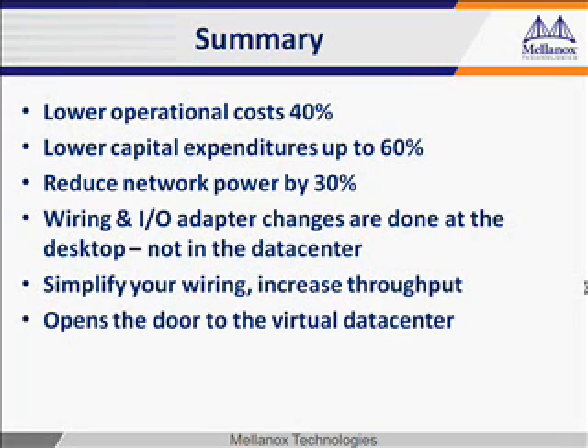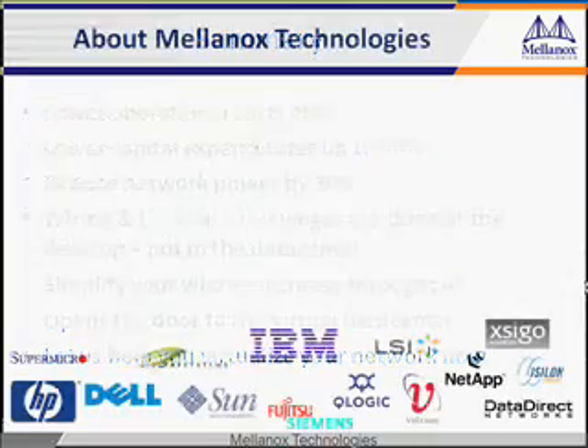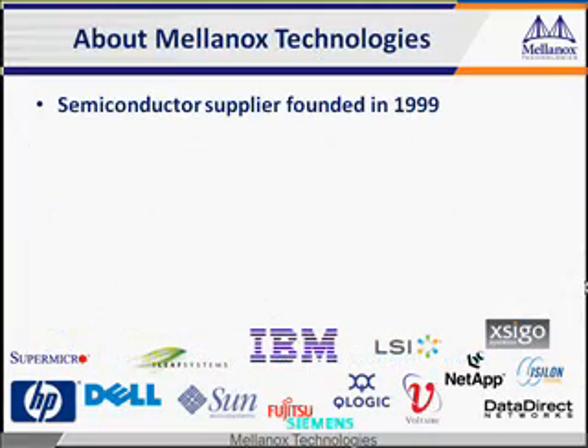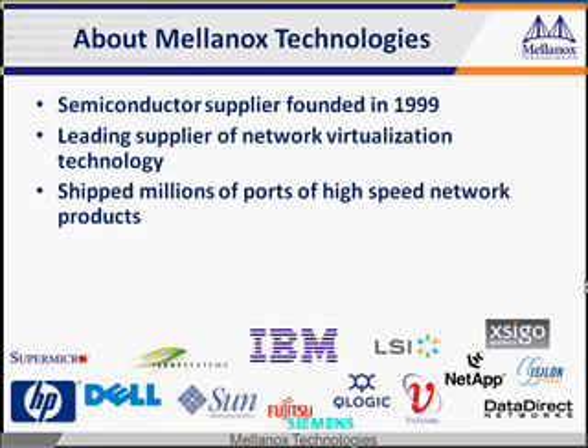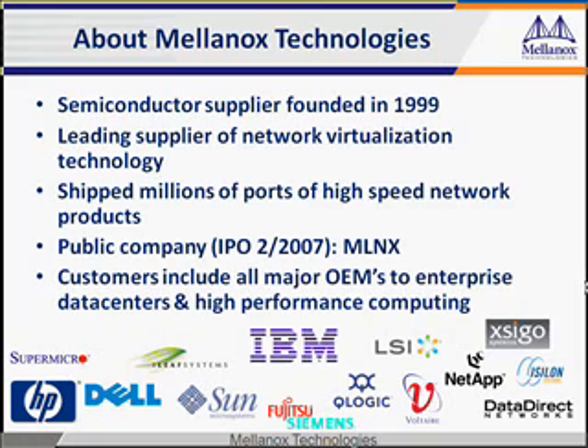Open the door to network virtualization. It's here now, and available from most all suppliers. We can help you figure out if it's right for you. Mellanox is a technology leader in network virtualization. We're a public company, and have spent the past nine years developing network virtualization technology. Most all our customers are your suppliers. You can find Mellanox contact information on the next slide. Thank you for your time.